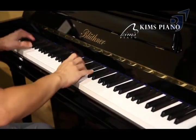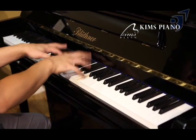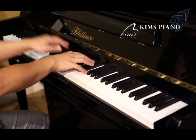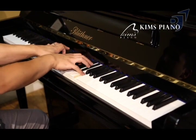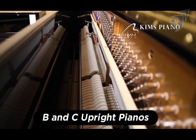When one of the best musicians who ever lived puts that much value on their instrument, it really shows how good they are. Bluthner pianos are also famed for their outlandish designs and intriguing creations, such as their Model A, B, and C upright pianos.